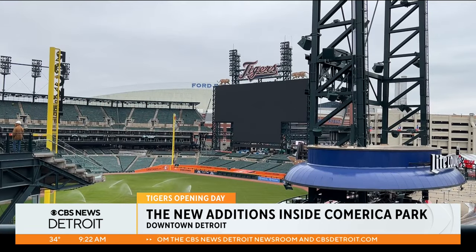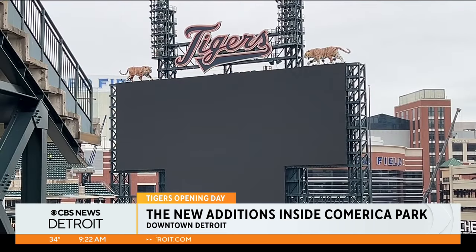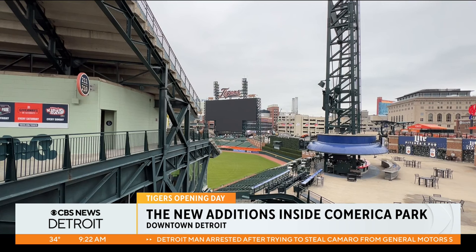Check this out — an upgraded video board measuring just over 15,000 square feet, the second largest in Major League Baseball. Brand new, high definition, the highest end technology we can get.